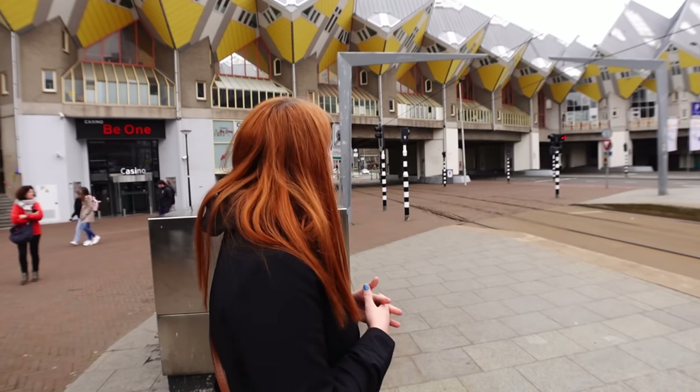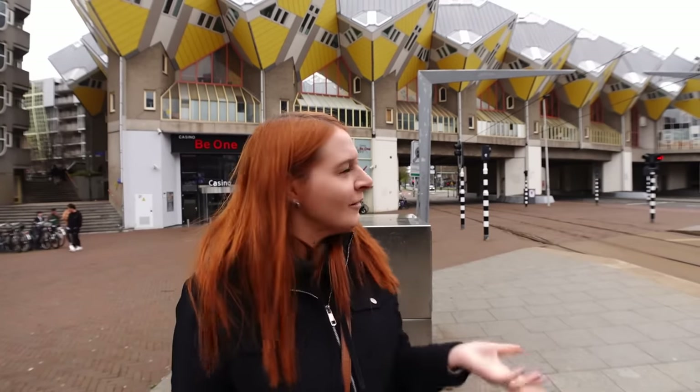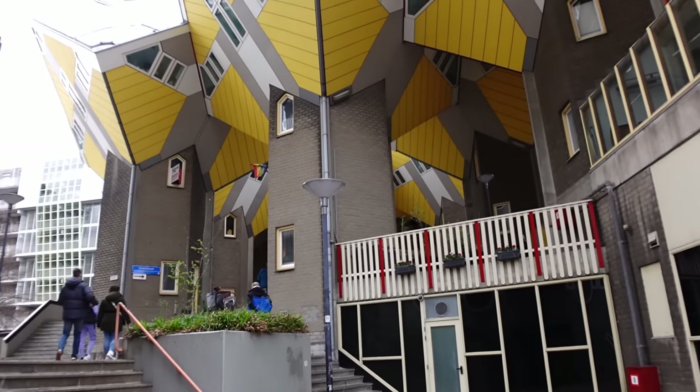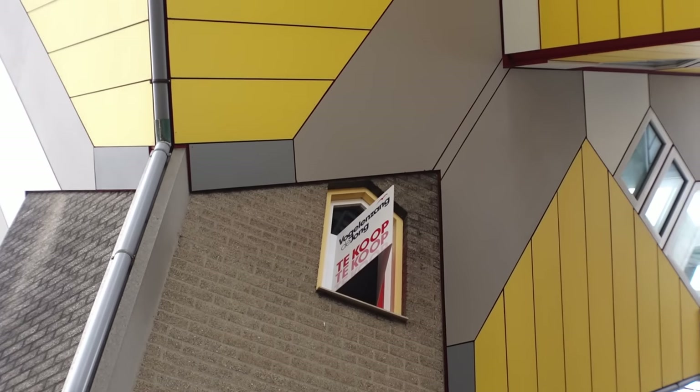I'm just having a look around - I don't know where you go in. Maybe it's up them stairs - there's a lot of people up them stairs over there. I've had a quick look and I believe he designed them like this to try and maximize space inside. So it's going to be interesting to get in there and have a look. We've just seen the sign - it's to the left of Stacey. There's more at the back - it's not just the ones at the front. Oh, we've just noticed there is one for sale!